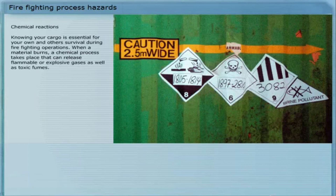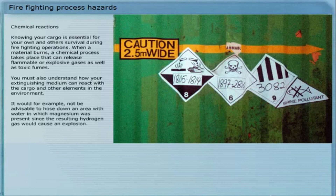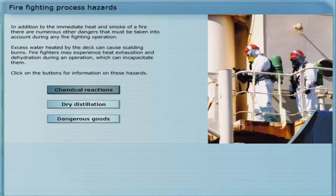It is important to know that the cargo is essential for your own and others' survival during firefighting operations. When a material burns, a chemical process takes place that can release flammable or explosive gases, as well as toxic fumes. You must also understand how your extinguishing medium can react with the cargo and other elements in the environment. It would, for example, not be advisable to hose down an area with water in which magnesium was present, since the resulting hydrogen gas would cause an explosion.